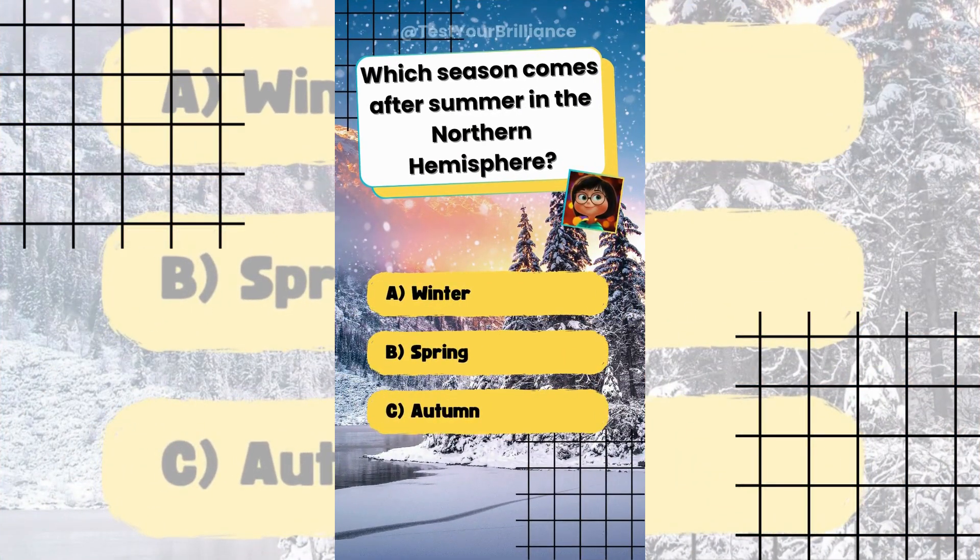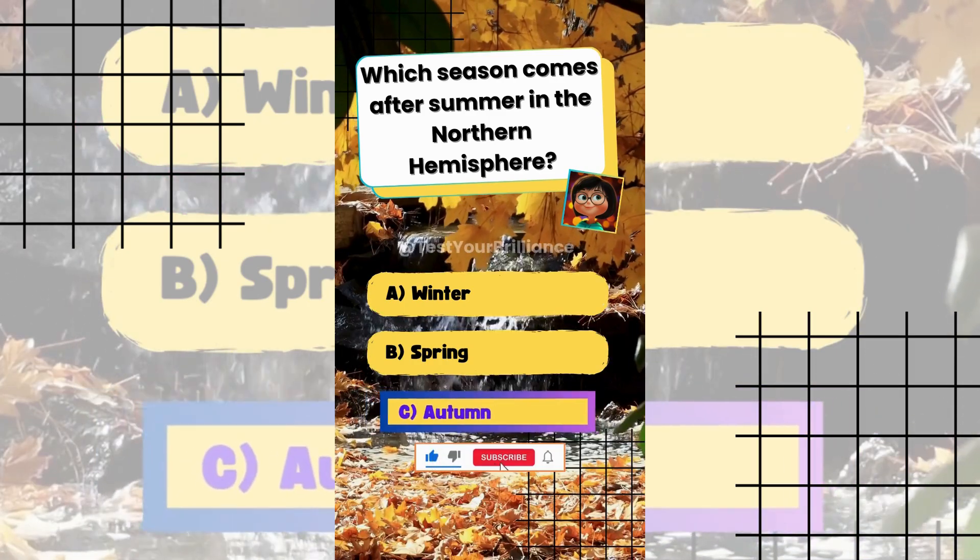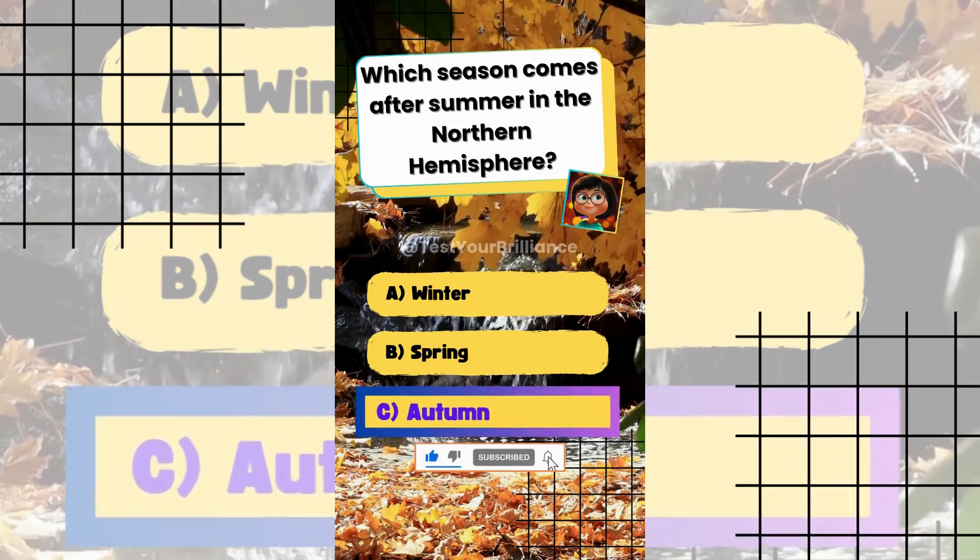Which season comes after summer in the Northern Hemisphere? The answer is C: Autumn. The seasonal cycle is summer, autumn, winter, spring.